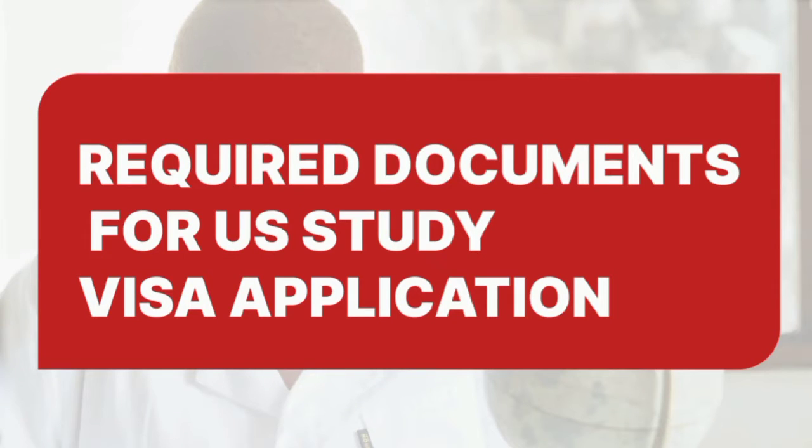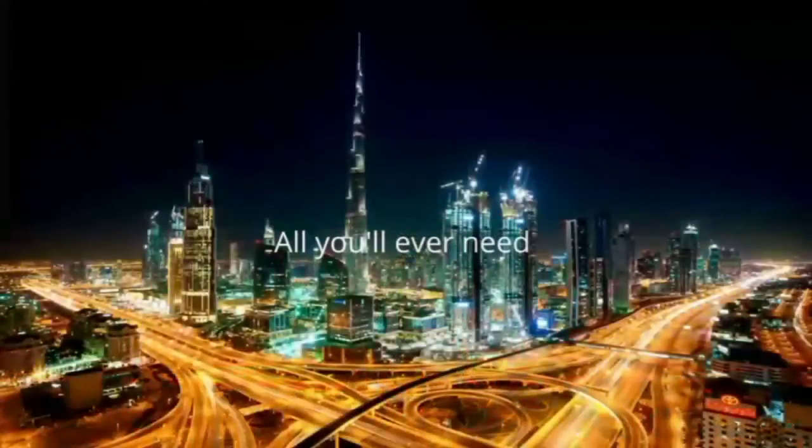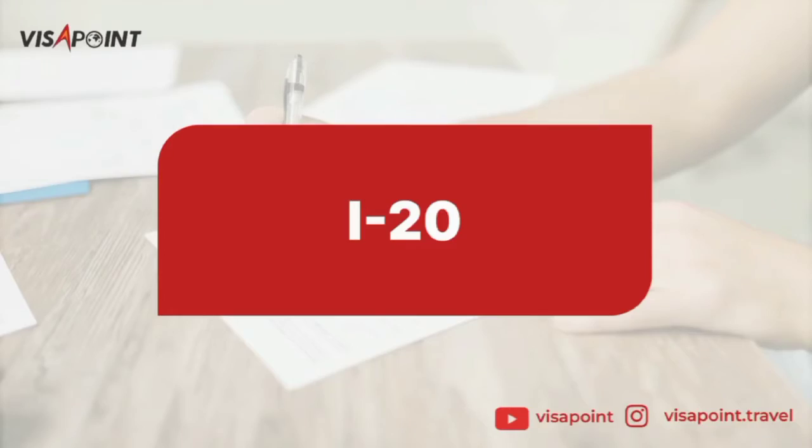Hey there! Welcome. In this video, we are going to be looking at the required documents you need to apply for your US study visa. My name is Toby and I'm from Visa Points, where we believe that travel changes life. So let's get into it. The first document you'll be needing is your I-20.